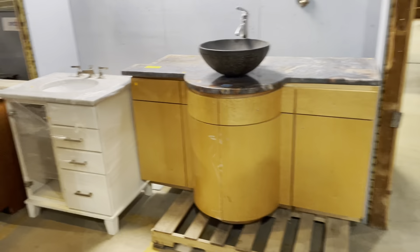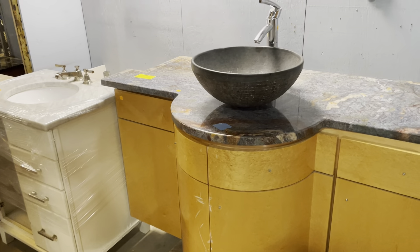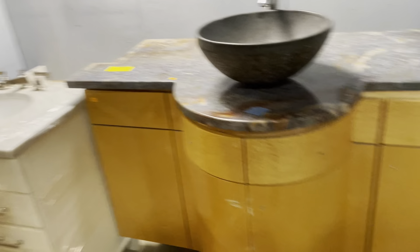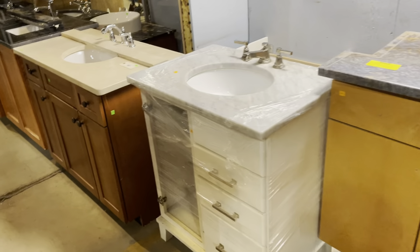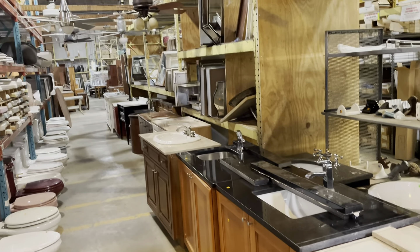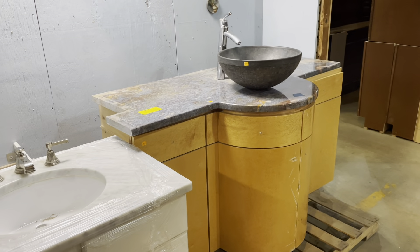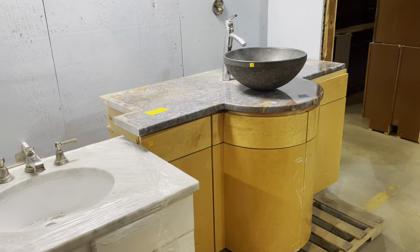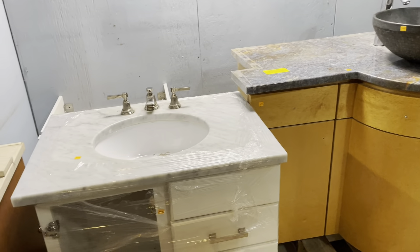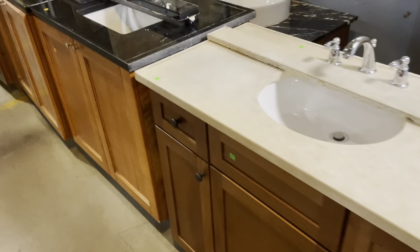We have more vanities over here. This one is so cool — it's got a rounded front and a really cool bowl sink on top. However, you can see the yellow tag there that says 'sold,' so this one is already spoken for. That's a good way to remind you that we have five days of free storage here. If you come and decide you like a vanity, you can purchase it, fill out a storage form, and we'll store it for up to five days to give you time to arrange transportation.